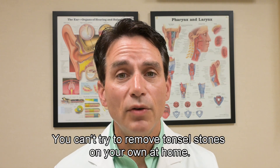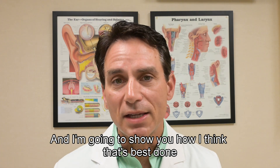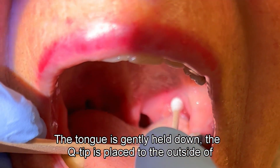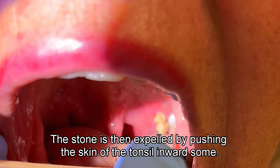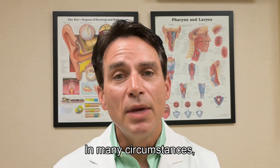You can try to remove tonsil stones on your own at home, and I'm going to show you how I think that's best done. Here the tongue is gently held down while a Q-tip is placed to the outside of the stone. The stone is then expelled by pushing the skin of the tonsil inward.